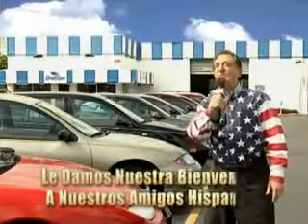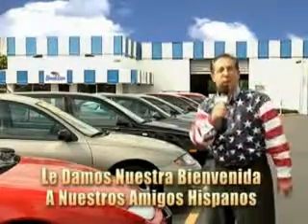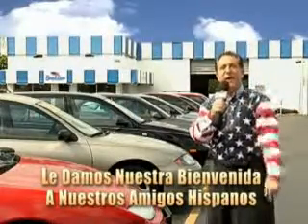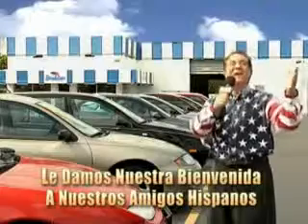Welcome to Beach Cars Incredible Parade of Values, where we price to sell. You want to buy late models for less? Well, you've heard of one price pricing, blue book pricing, warehouse pricing, and wholesale pricing. But for well over 40 years here in Palm Beach County, you've got Beach Cars pricing. And now, you can see for yourself, we always sell for less.